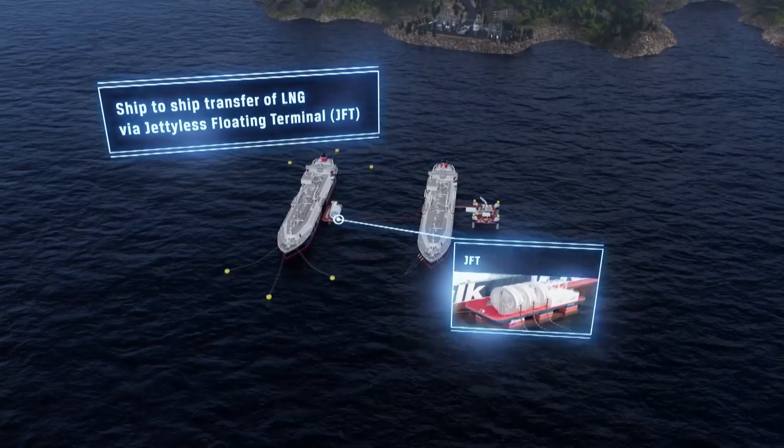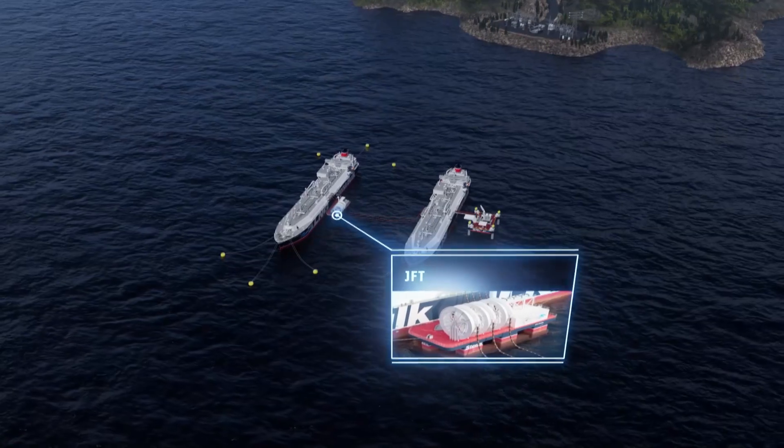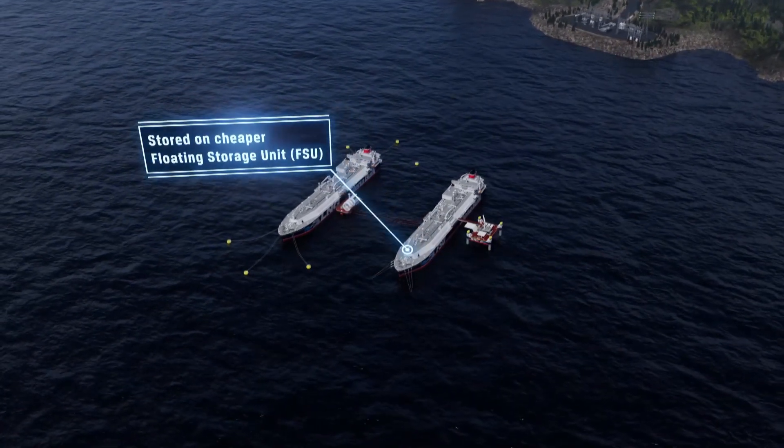At Stena Power and LNG Solutions, we provide innovative jetty-less LNG to power solutions. Our relocatable terminals provide LNG transfer, regasification, or power supply without the requirement of permanent jetty infrastructure.